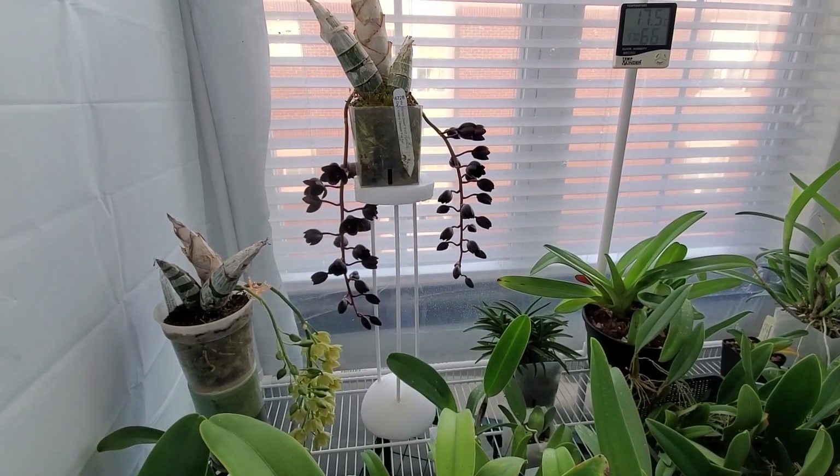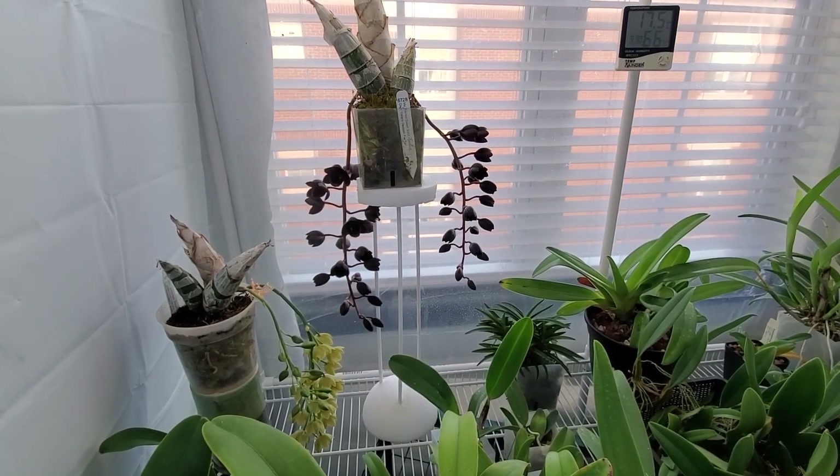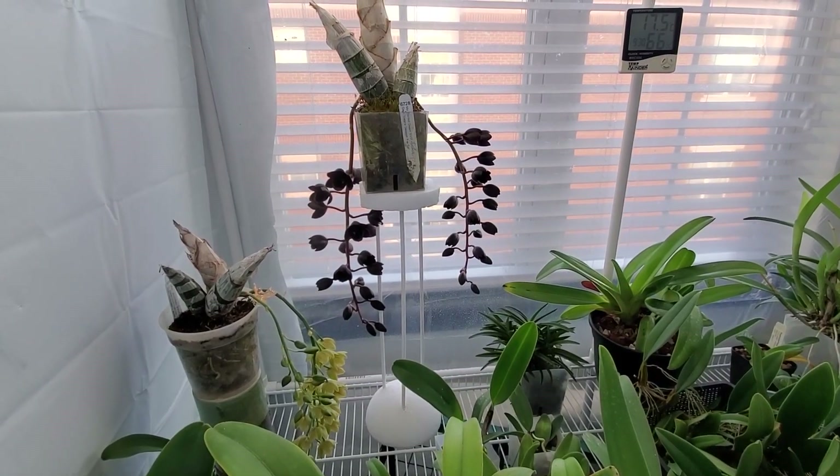Hey everybody, welcome to My Green Pets. I'm William Green. Thanks for joining me. Welcome to another Orchid Chat.